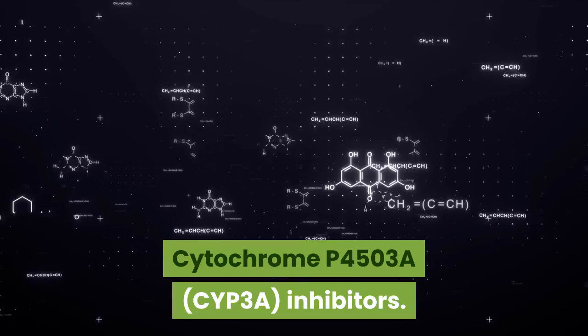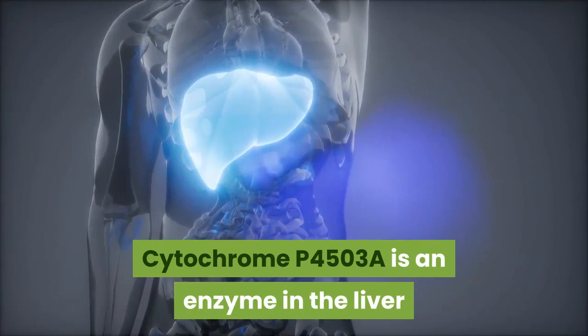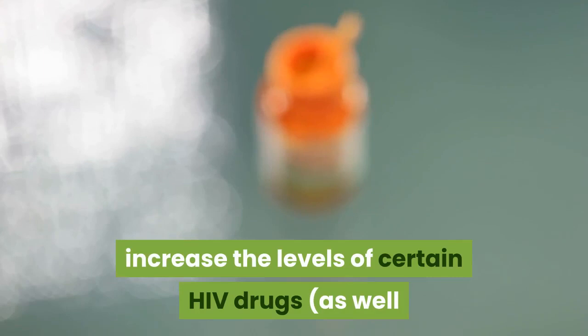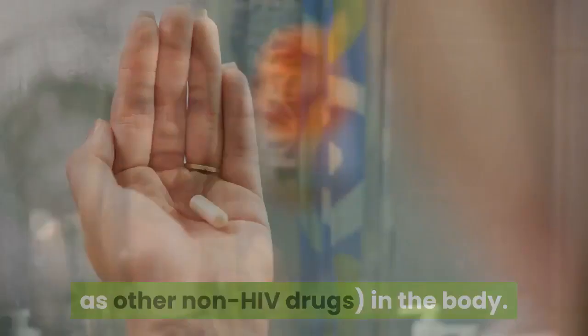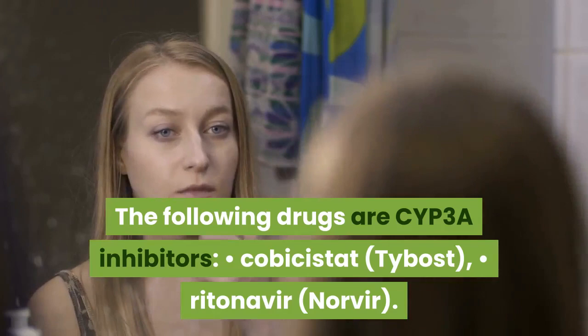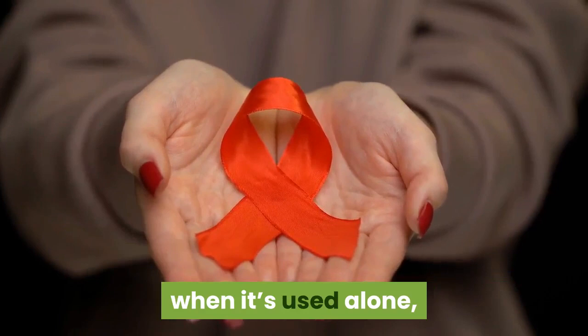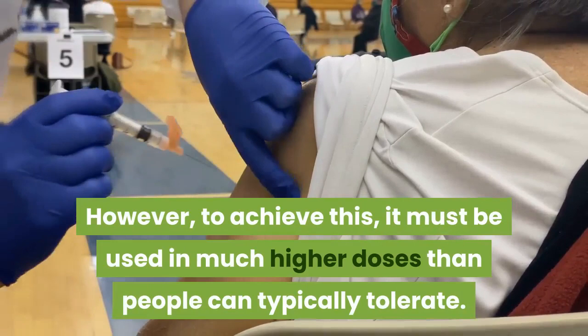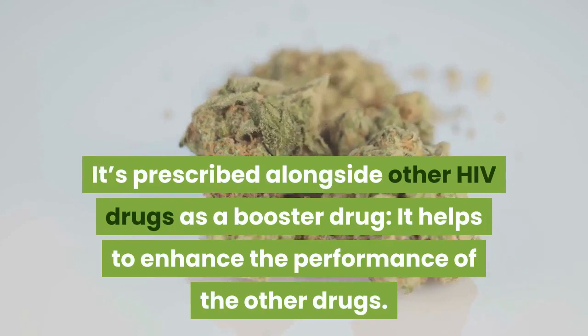Cytochrome P450 3A (CYP3A) Inhibitors. Cytochrome P450 3A is an enzyme in the liver that helps several functions in the body, including breaking down or metabolizing medications. CYP3A inhibitors increase the levels of certain HIV drugs, as well as other non-HIV drugs, in the body. The following drugs are CYP3A inhibitors: Cobicistat (Tybost); Ritonavir (Norvir). Cobicistat doesn't have the ability to promote anti-HIV activity when used alone, so it's always paired with another antiretroviral. Ritonavir can promote anti-HIV activity alone, but must be used in much higher doses than people can typically tolerate, so it's prescribed alongside other HIV drugs as a booster drug.